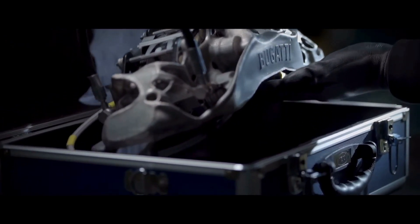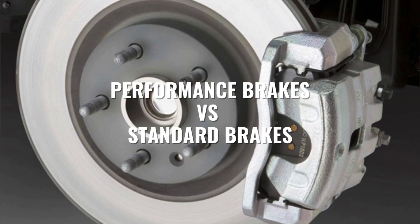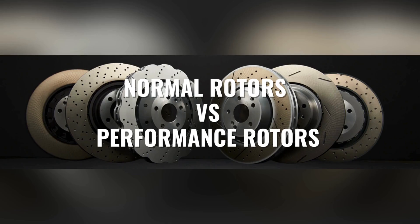In today's video, we're going to dive deep into the world of braking systems. We'll compare performance brakes versus standard brakes and normal solid rotors versus performance rotors. Let's get started.